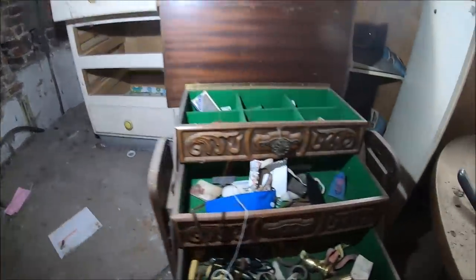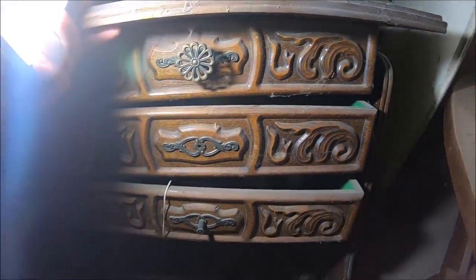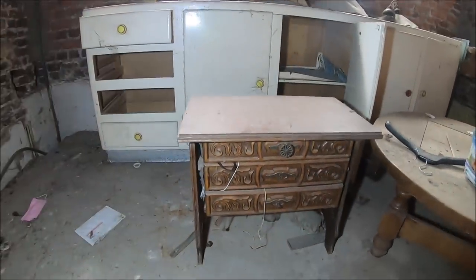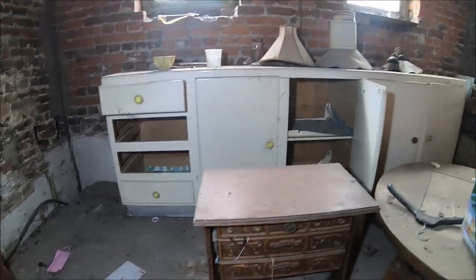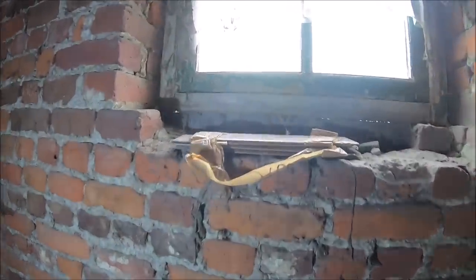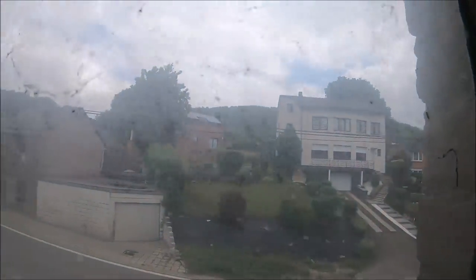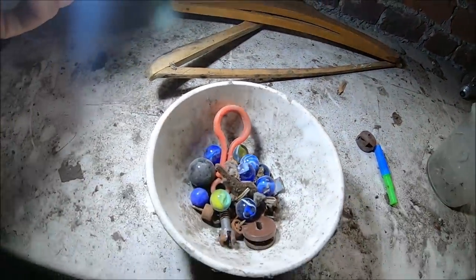Całkiem fajne pudełko. O kurde - nie tak to miało wyglądać. Miały być po prostu zamknięte szuflady. Na wprost mamy budynki mieszkalne - dlatego obawiałem się, czy w ogóle tutaj wejdę. No ale okazuje się, że nie ma problemu. (A nice box. Oh damn - that's not how it was supposed to look; the drawers were supposed to be closed. Straight ahead are residential buildings - that's why I was worried about getting in. But it turns out there's no problem.)